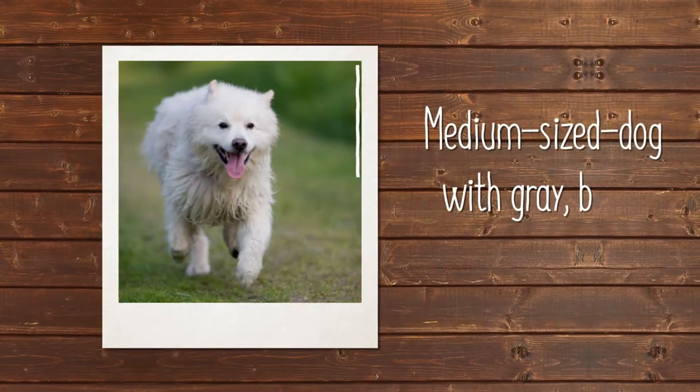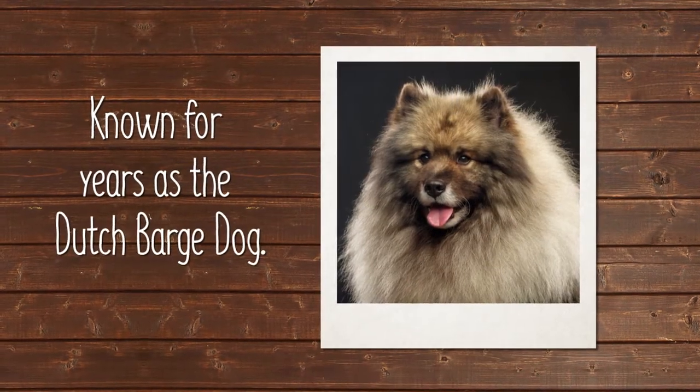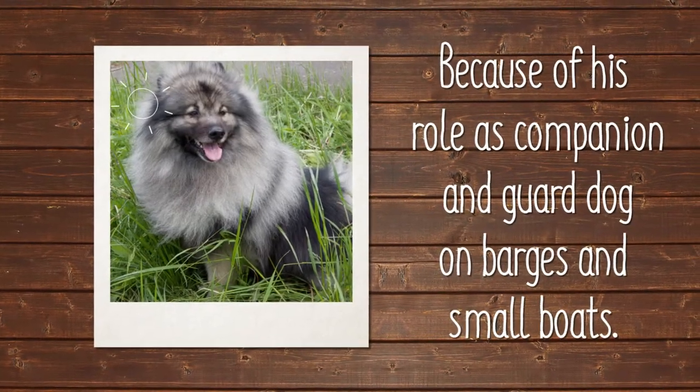The Keeshond is a medium-sized dog with an impressive gray, black, and cream coat. He was known for years as the Dutch Barge Dog, because of his role as companion and guardian on barges and small boats.